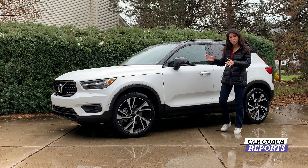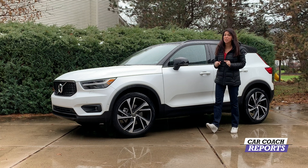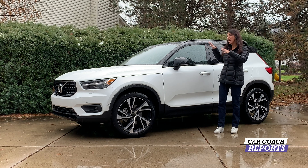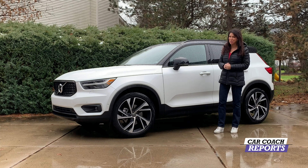The Volvo XC40 is a luxury crossover. It's an entry-level vehicle. It's a European sedan that comes in three trim levels, and there's really a lot offered here. If you want to hear more, stay right with us.